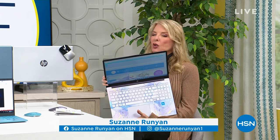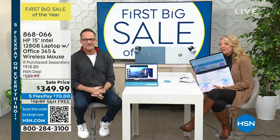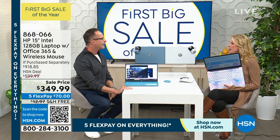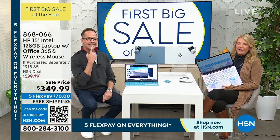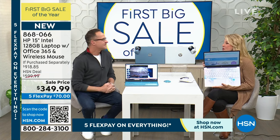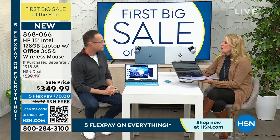You're watching HSN. I'm Suzanne Runyon. We're talking electronics this hour. I've got a great HP laptop — look how pretty this is. Coming up next hour: from Dyson, the heater and cooler fan combined in one — very good day for it all over the country. Aaron Berger joins me — he's been doing electronics here for close to 20 years, bringing us amazing products. We love when he brings HP.